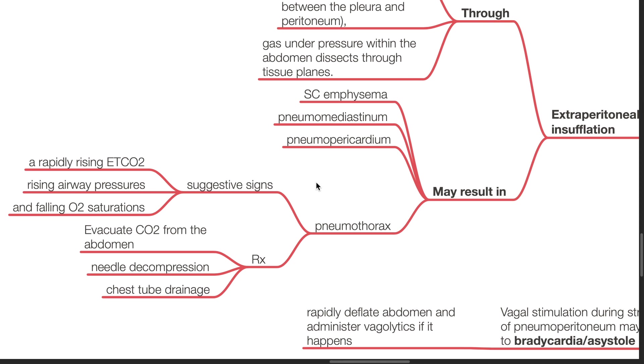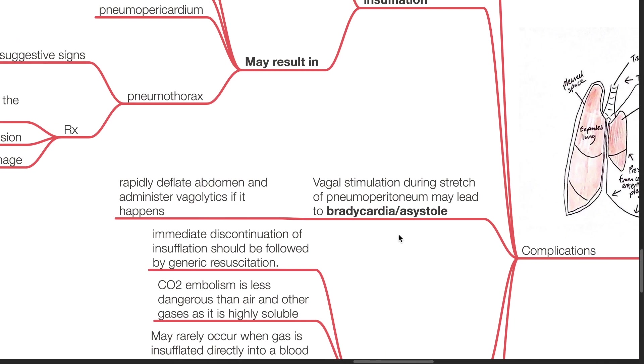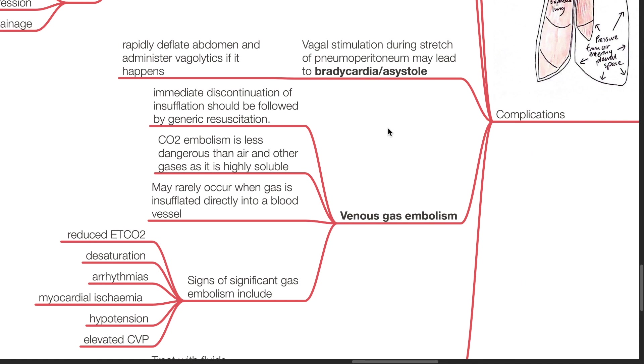Suggestive signs of pneumothorax include a rapidly rising ETCO2, rising airway pressures, and falling oxygen saturations. Treatment is to evacuate the carbon dioxide from the abdomen via needle decompression or chest tube drainage. Vagal stimulation during stretch of pneumoperitoneum may lead to bradycardia or asystole. Rapidly deflate the abdomen and administer vagolytics if this happens. Venous gas embolism may occur; immediate discontinuation of insufflation should be followed by generic resuscitation. Carbon dioxide embolism is less dangerous than air and other gases as it is highly soluble, and may rarely occur when gas is insufflated directly into a blood vessel.